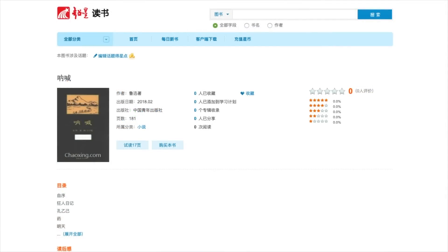Chaoxing Du Shu features a large library of scanned books. The effort to create the largest online Chinese library started back in 1999 and now has over 2.6 million items. These items can be read online via a browser or via a Windows application. Shown on this page is Lu Xun's Nahhan.